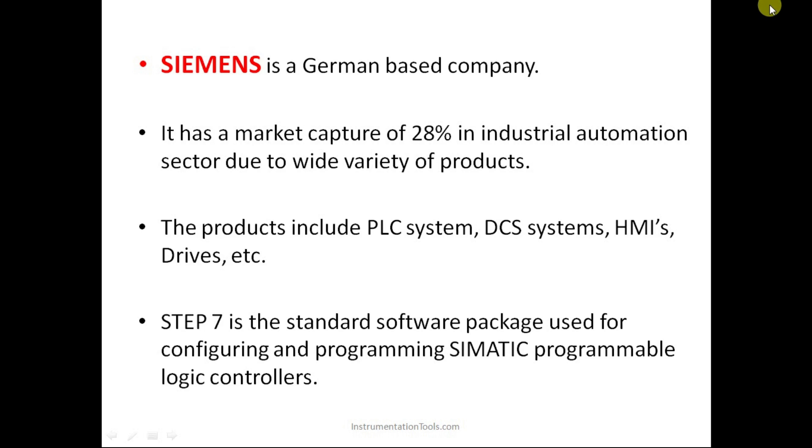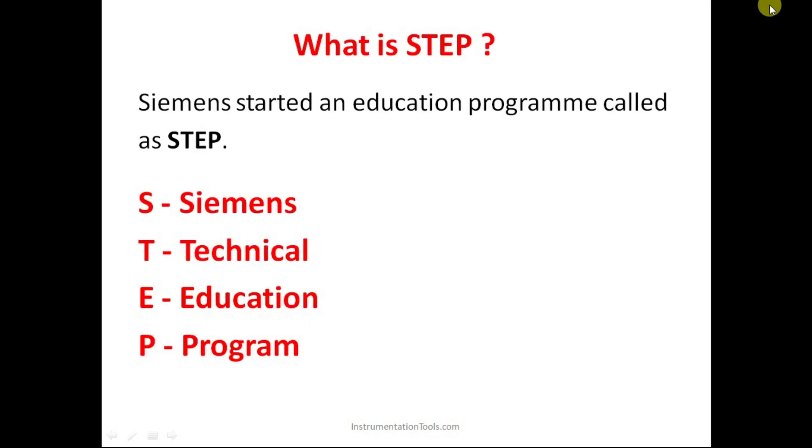STEP stands for Siemens Technical Education Program. This was an education program introduced by Siemens to teach people how to configure PLCs, how to program their PLCs, and how to design HMIs. All those things were taught in the Siemens Technical Education Program.